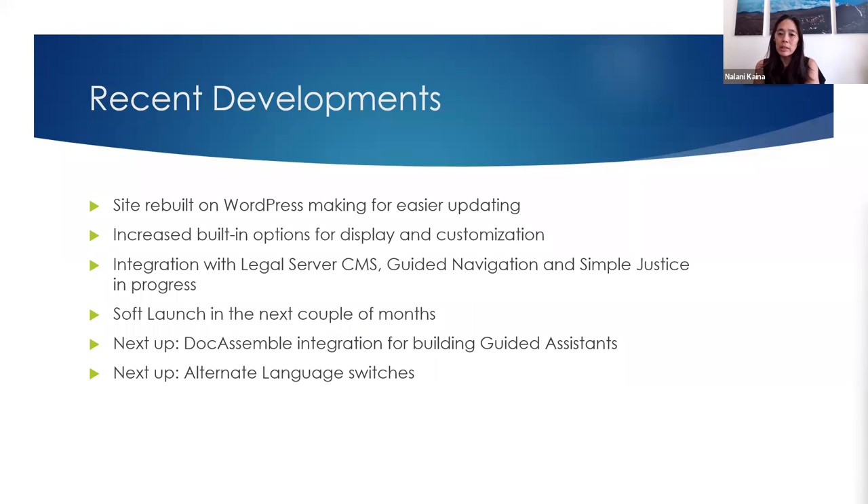In the partnership with the Alaska Court System, having a legal aid partner and a court system with different needs has led to lots of discussions about things we want to be able to turn on and off while keeping the site's look and feel. There are increased built-in options for display and customization. We have also worked to do integrations with Legal Server case management system, and guided navigation through Simple Justice is also in progress. There are opportunities to potentially have content living in a legal services program system that connects via API directly to Legal Navigator.